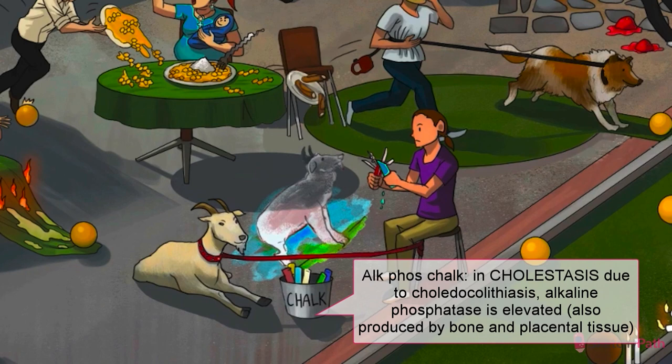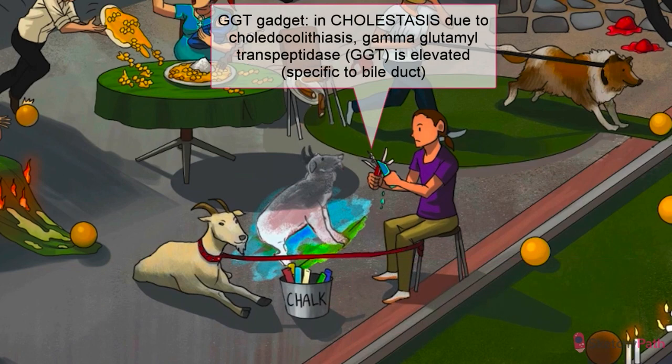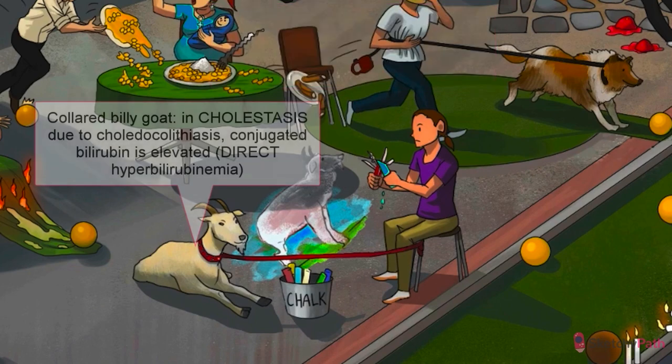Alkaline phosphatase is represented by the ALKFOS chalk. This enzyme is present in cells that line the biliary tract, in addition to bone and placental tissue. However, you know that ALKFOS is leaking from damaged biliary cells specifically when you also spot GGT and bilirubin in the serum. Gamma-glutamyl transpeptidase, or GGT, symbolized by the GGT gadget, is a very sensitive marker for biliary obstruction, but it's not very specific — any minor episode of liver dysfunction can also cause GGT to rise. But at least now we can cross bone and placenta off the list.